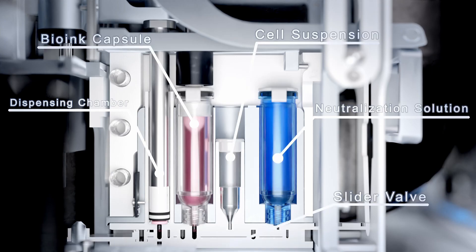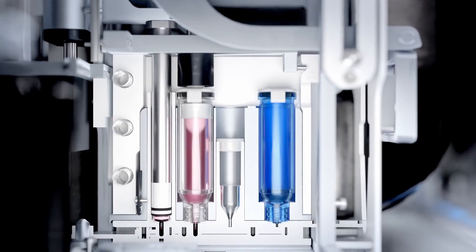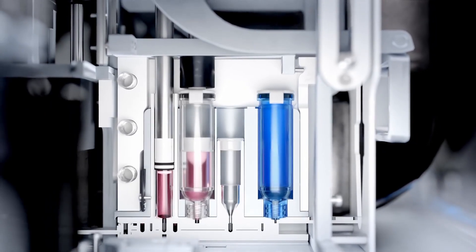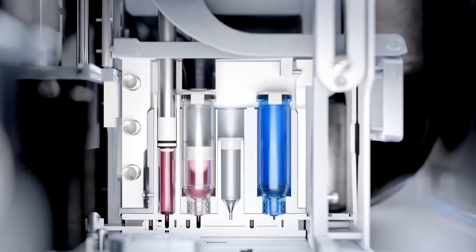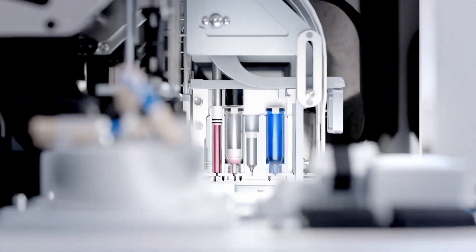Designed for high-throughput experiments including 384-well plates, the BioCelx saves time, reduces errors, and ensures reproducibility, bringing the future of bioprinting and cancer research significantly closer to reality.